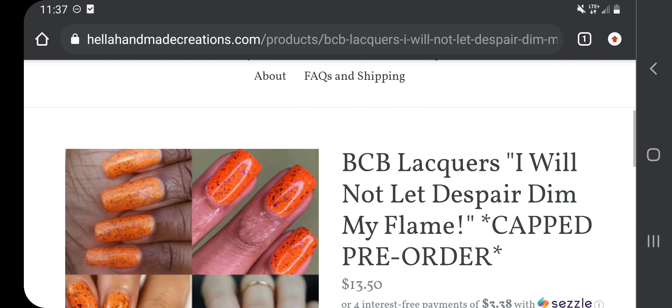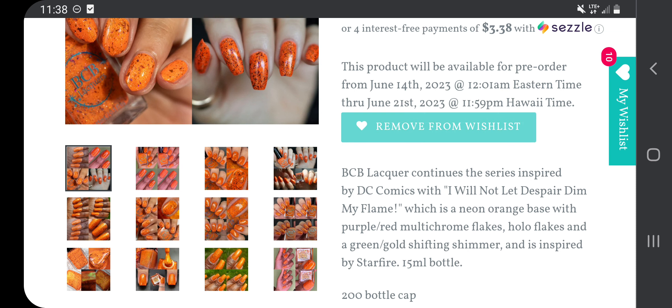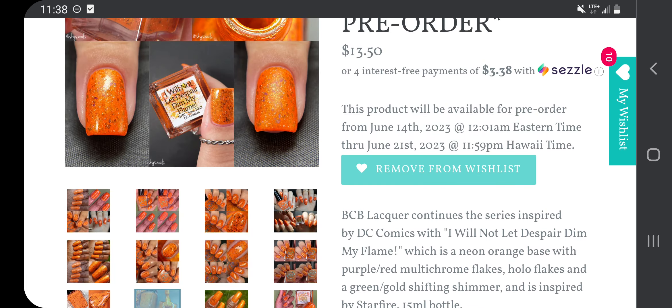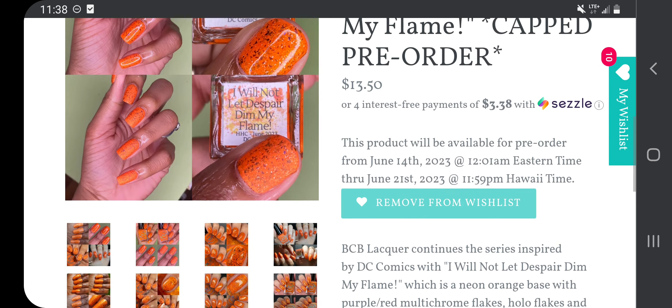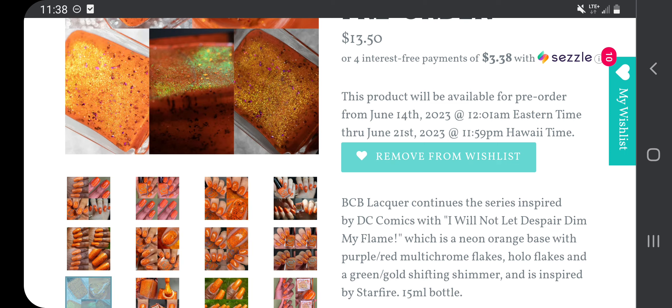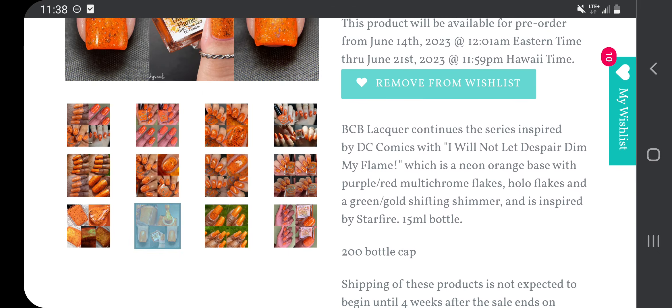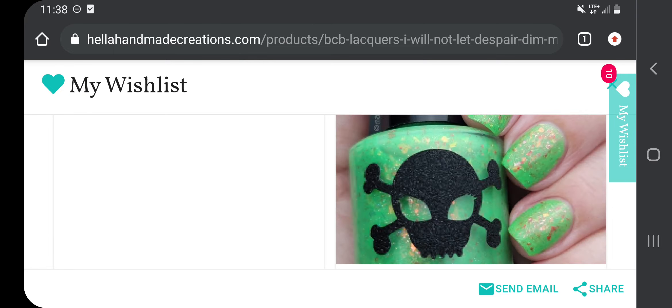Then I have from BCB Lacquers: I Will Not Let Despair Dim My Flame, $13.50, 200 bottle cap. BCB Lacquer continues the series inspired by DC Comics with this polish — a neon orange base with purple, red multi-chrome flakes, hollow flakes, and a green-gold shifting shimmer, inspired by Starfire. I love neon, but I'm scared it might come out pumpkin-y orange, which I'm not a fan of. It does look very neon in the pictures though, and I love the little flakies.